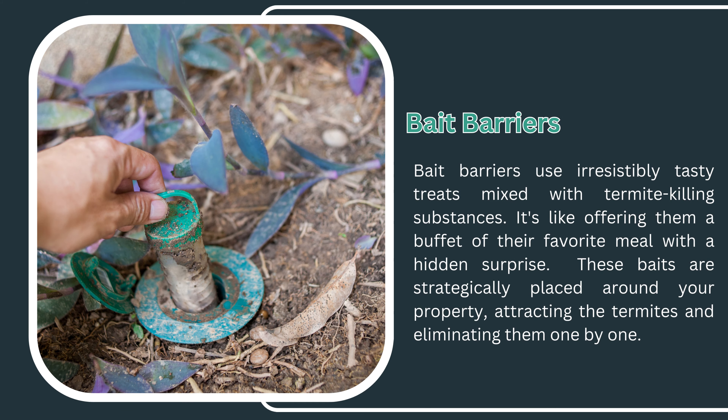Bait barriers use irresistibly tasty treats mixed with termite-killing substances — like offering termites a buffet of their favorite meal with a hidden surprise. These baits are strategically placed around your property, attracting the termites and eliminating them one by one.